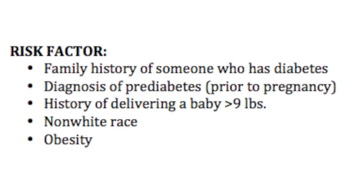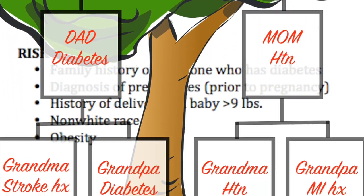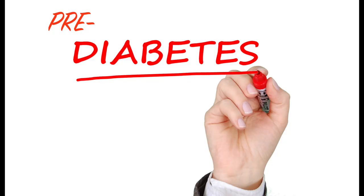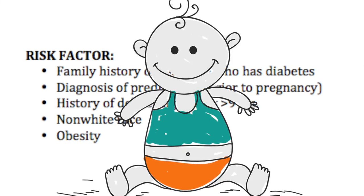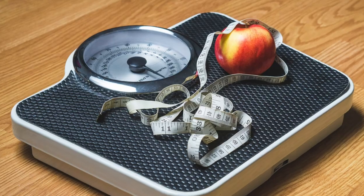There are different risk factors including a family history of someone who has diabetes, a diagnosis of pre-diabetes prior to pregnancy, a history of delivering a baby greater than nine pounds, non-white race, and obesity.